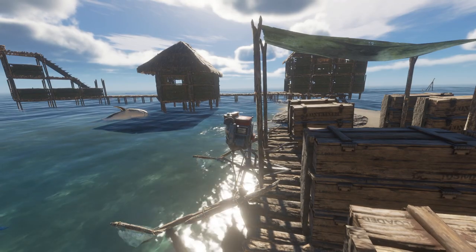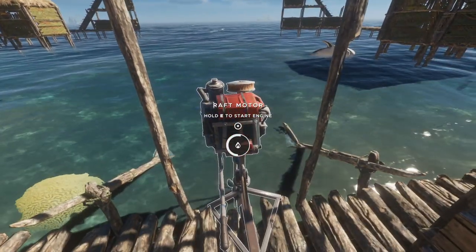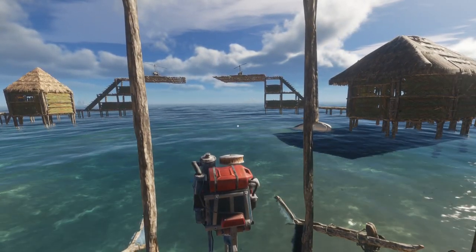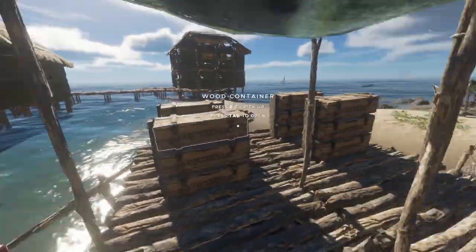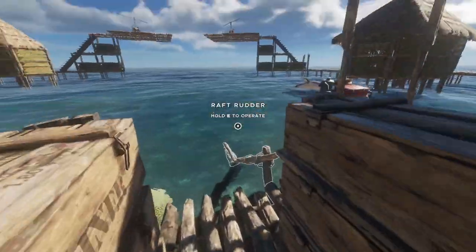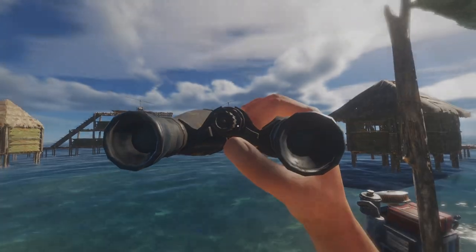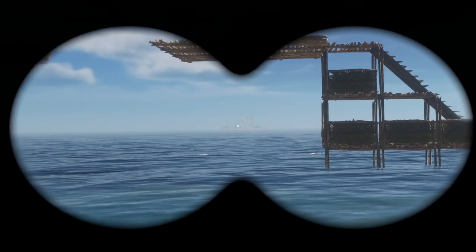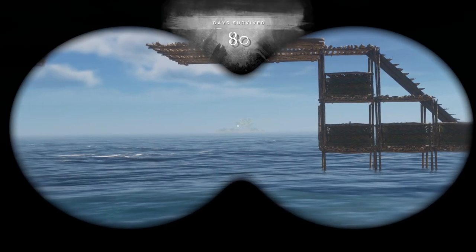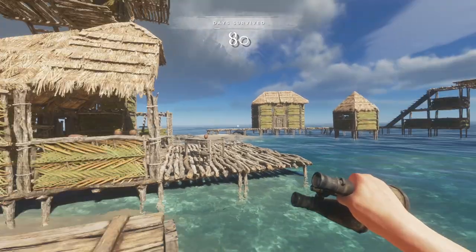The first thing I want to talk about is fuel consumption. Believe it or not, both of these vehicles have their own fuel consumption — how cool is that? So we're going to put you guys in a scenario. I've got this boat here, and we're going to go to that island over there. Please know that that island is one of the closest islands around.